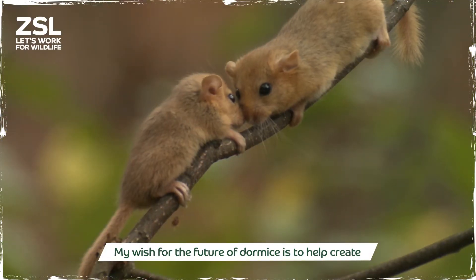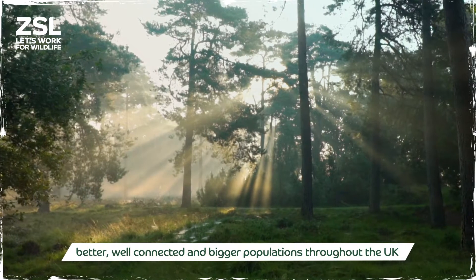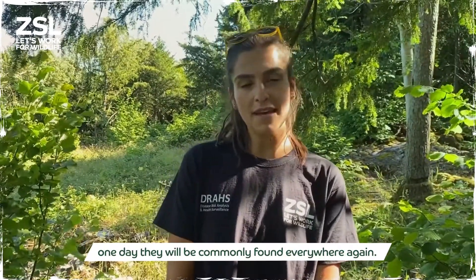My wish for the future of Dormice is to help create better, well connected and bigger populations throughout the UK, to help bring the Dormice back from the brink and hopefully one day they will be commonly found everywhere again.